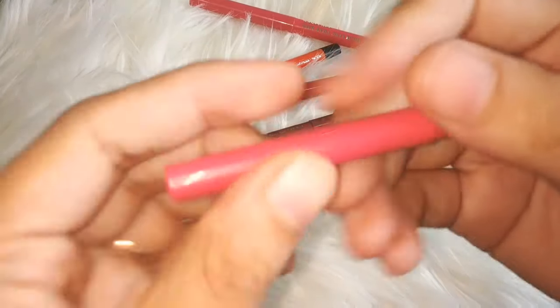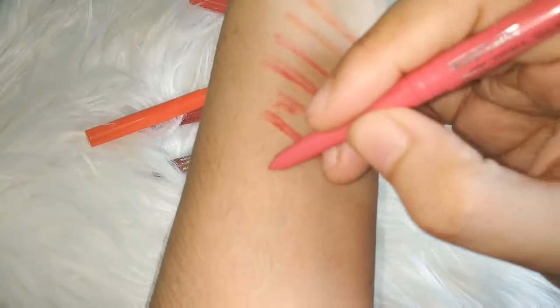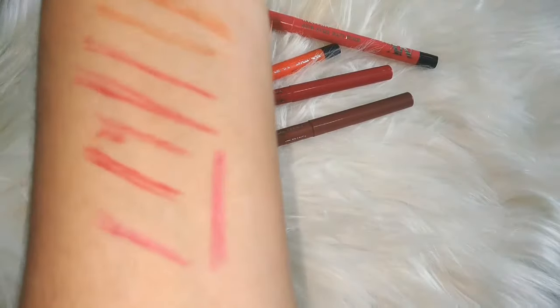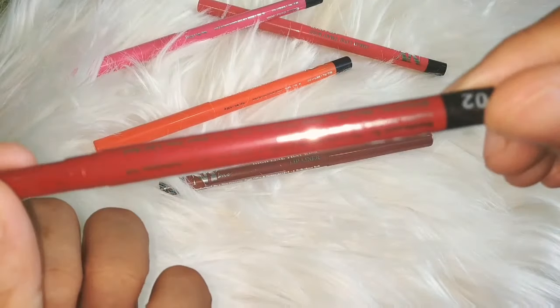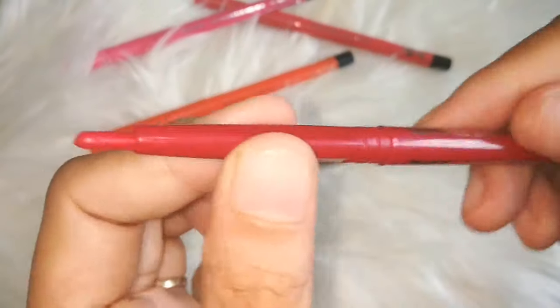Here we have shade number 08, and then shade number 02, which is a reddish shade.